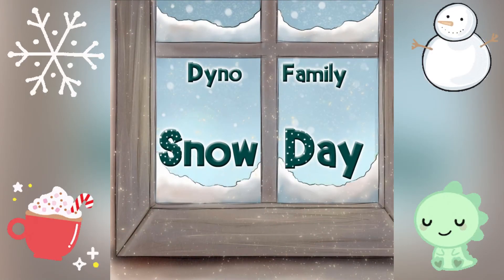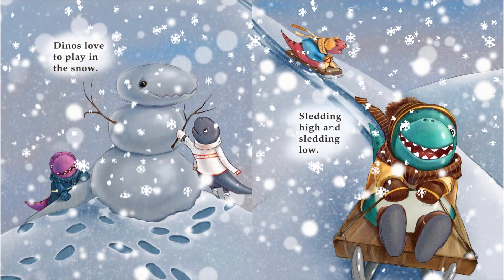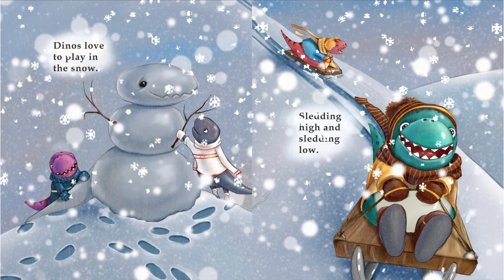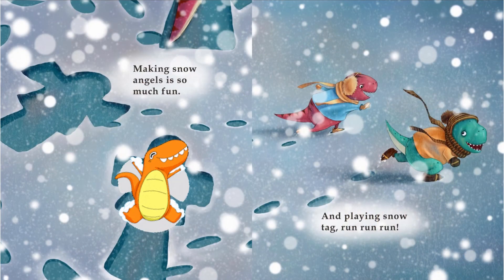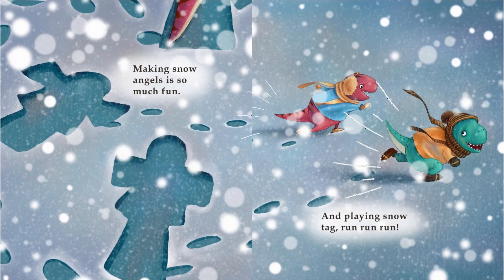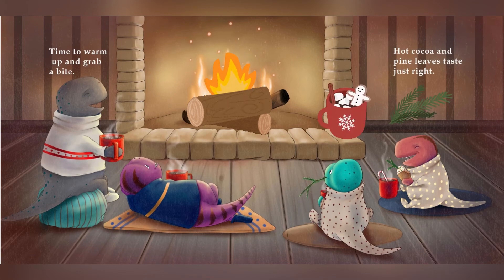Dino family snow day. It's snowing! It's snowing! On the wall it says: One day till Christmas. Dinos love to play in the snow. Sledding high and sledding low. Making snow angels is so much fun. And playing snow tag — run, run, run! Time to warm up and grab a bite. Hot cocoa and pine leaves taste just right.